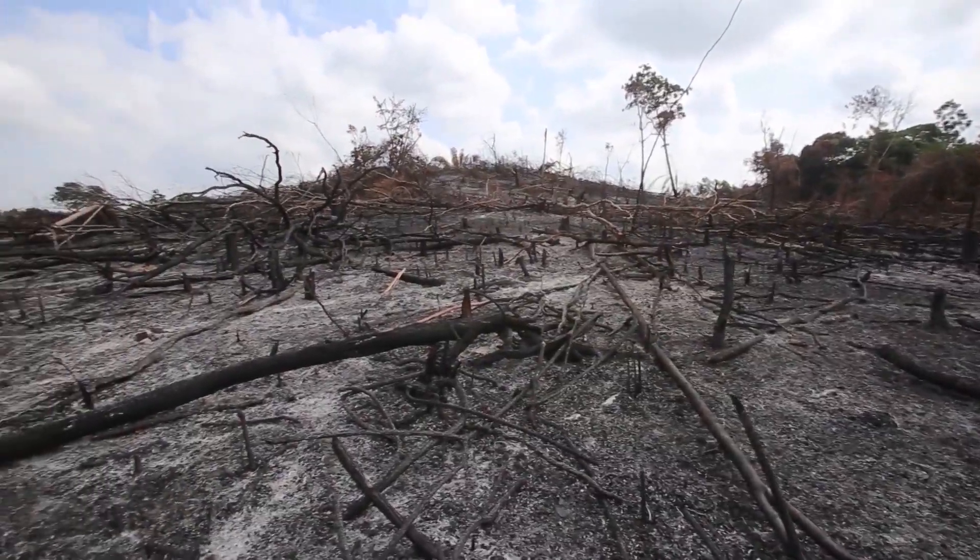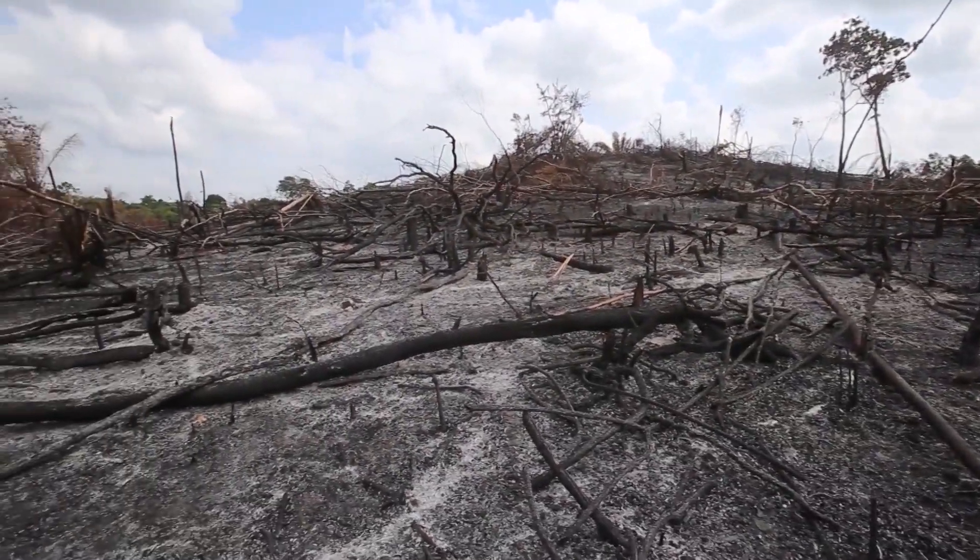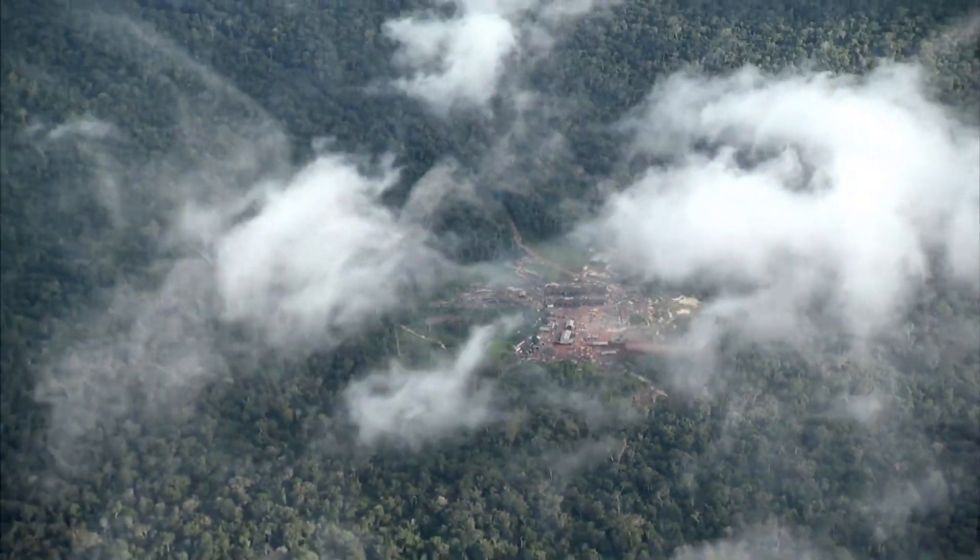And globally, it's even worse. Roughly half of the rainforests in the world have been destroyed in the last 100 years. Half.